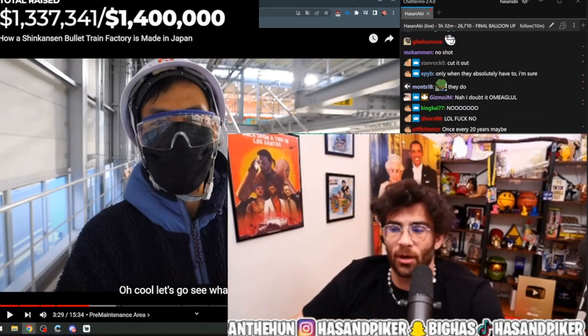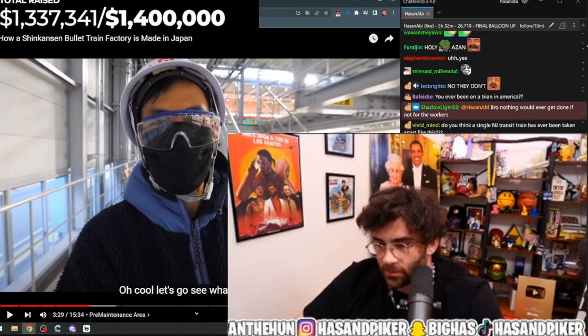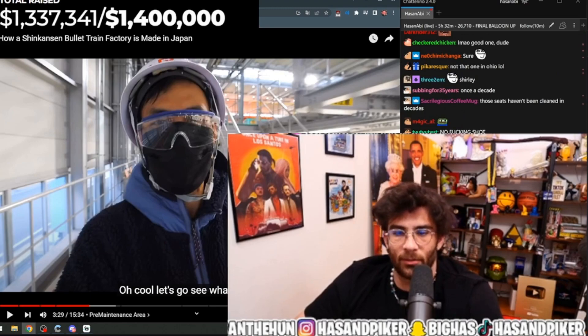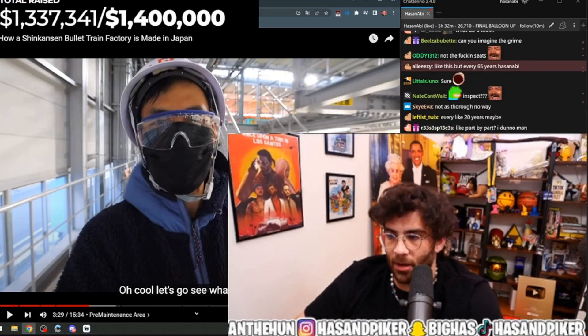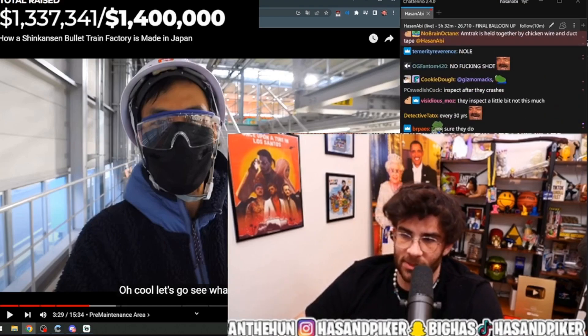It just seems insane. It's definitely not New York. I'm not talking about the MTA — I'm talking like the Long Island Railroad, the LIRR, which has more expensive seats.